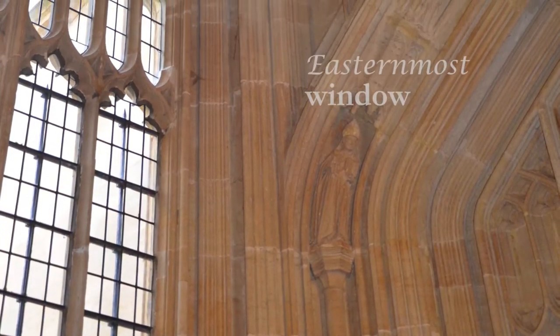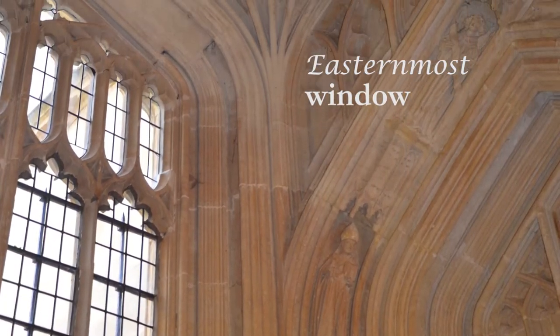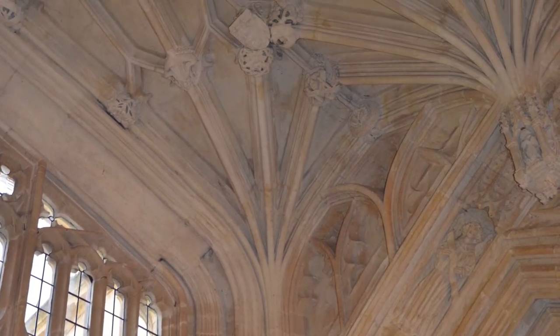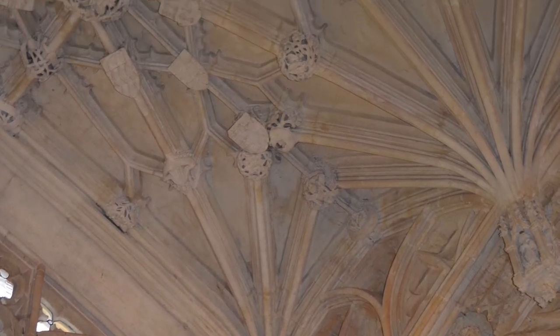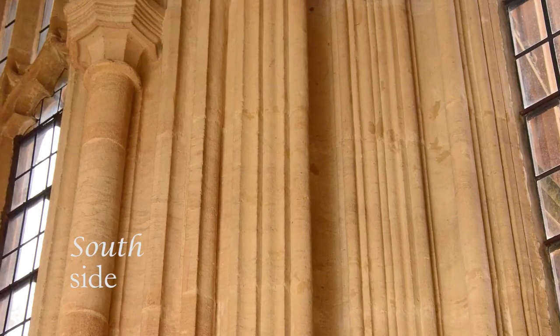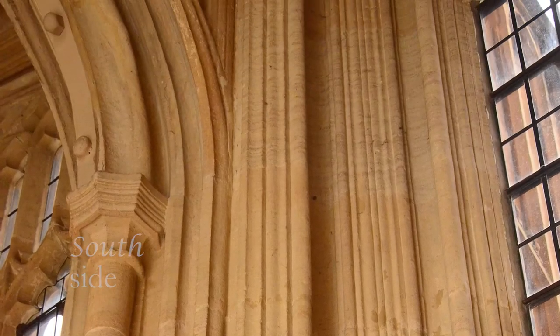At the easternmost window of the Divinity School, the contrast of Winscombe's elaborate style and Elkin's prescribed planar stonework can be seen clearly. On the south side of the building, the supportive buttresses are not panelled above the plinth and the mouldings are simpler in the windows.